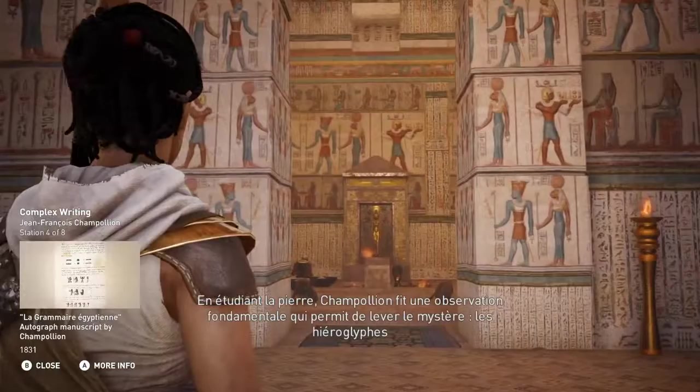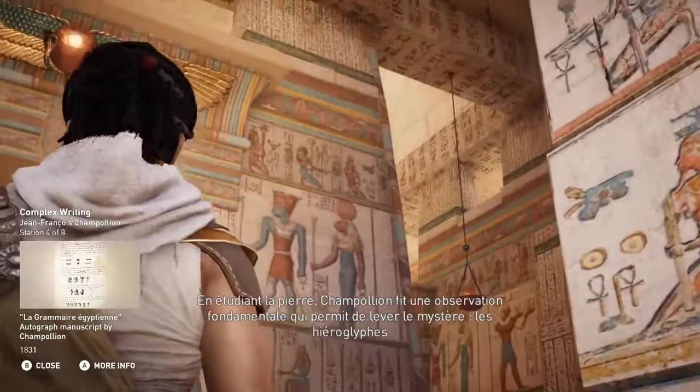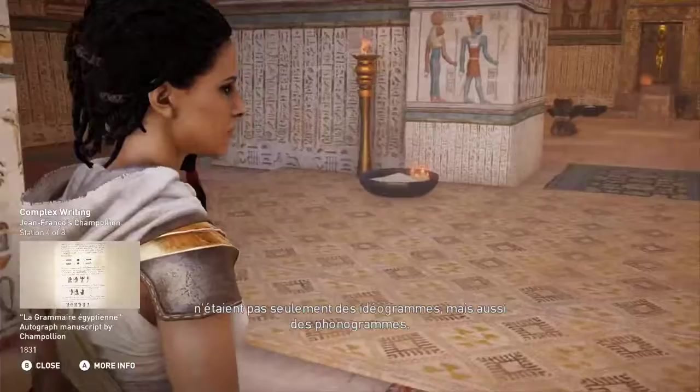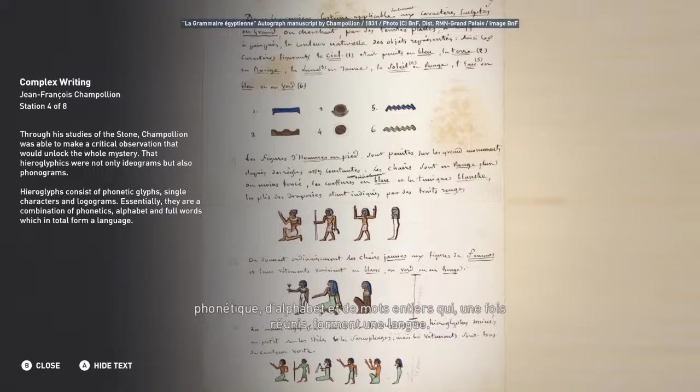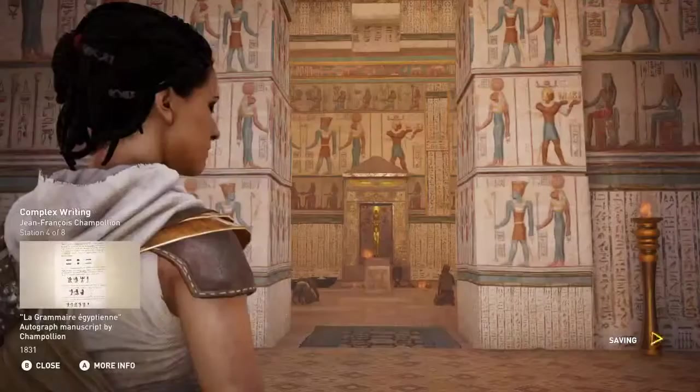Through his studies of the stone, Champollion was able to make a critical observation that would unlock the whole mystery: that hieroglyphics were not only ideograms but also phonograms. Hieroglyphics consist of phonetic glyphs, single characters, and logograms. Essentially, they are a combination of phonetics, alphabet, and full words, which in total form a language.